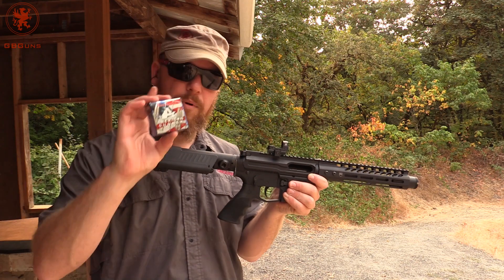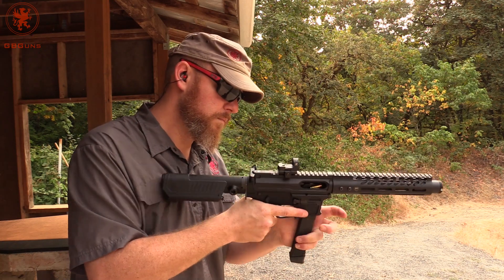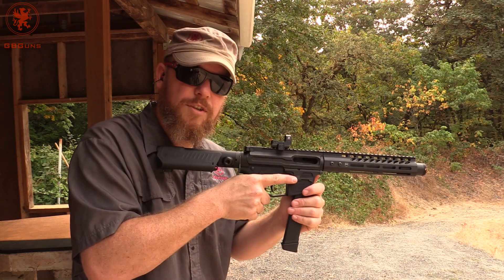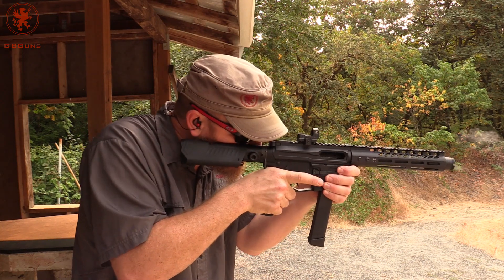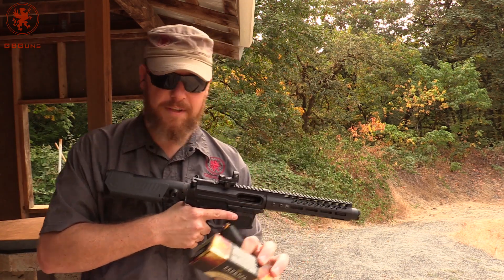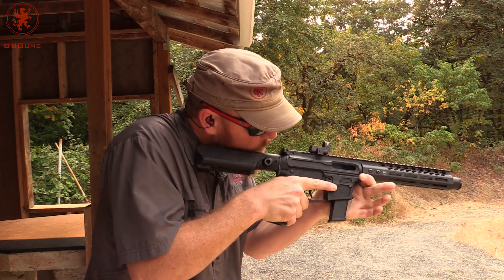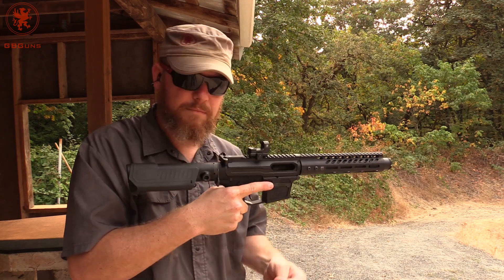Sticking with Hornady and hollow points — some American Gunner 115 grain. There was an issue with the lock and open. Moving into our heavier loads, we've got some Federal HST 147 grain, also a hollow point. Locked back — not sure why.